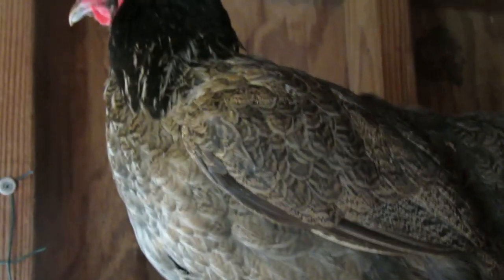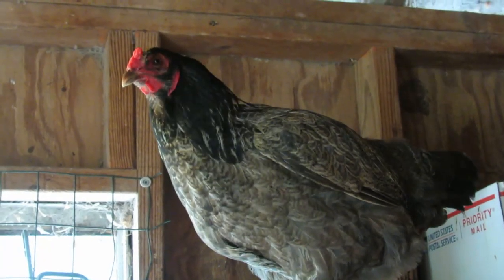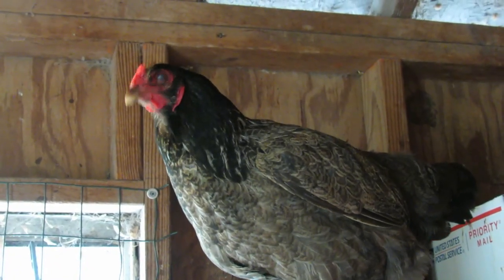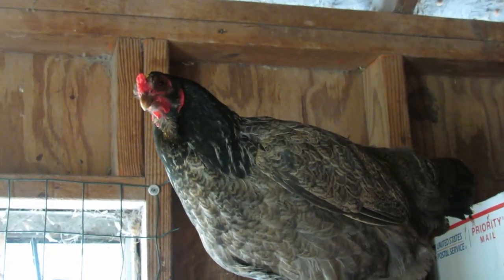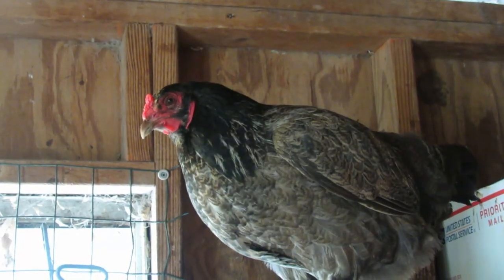During the night chickens rely more on their other senses such as hearing and smell to navigate their surroundings. They also have specialized adaptations such as a well-developed sense of hearing and the ability to roost in elevated places to help them stay safe from predators in the dark.